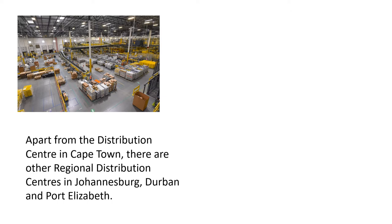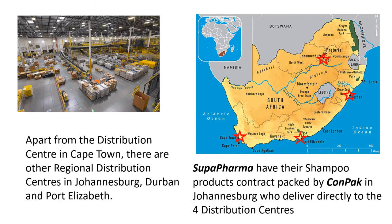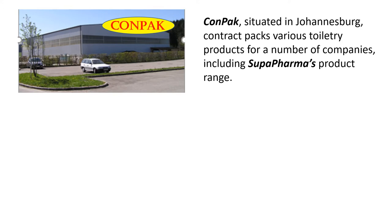Apart from the distribution center in Cape Town, there are other regional distribution centers in Johannesburg, Durban, and Port Elizabeth. Super Pharma has their shampoo products contract packed by CONPAC in Johannesburg, who delivers directly to all four distribution centers. CONPAC is situated in Johannesburg and contract packs various toiletry products for a number of companies, including Super Pharma's product range.